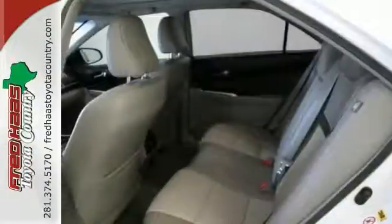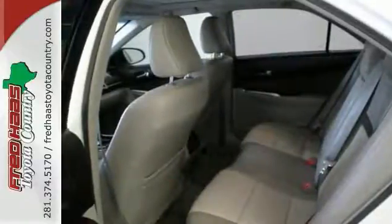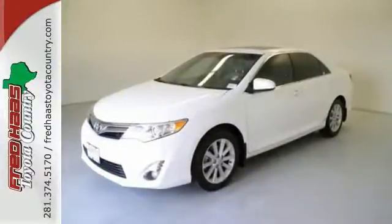This Camry comes with two factory warranties for your peace of mind. Now what are you waiting for? Call or come by today to see it in person.